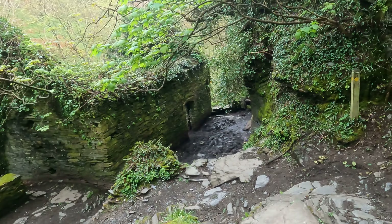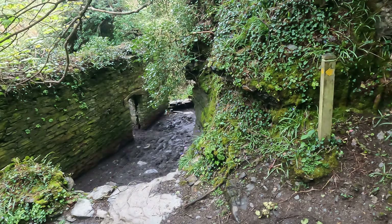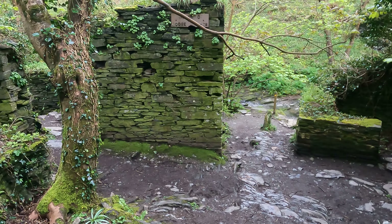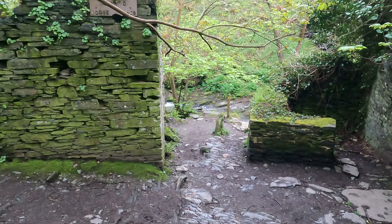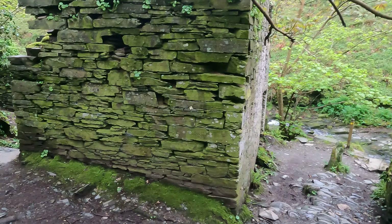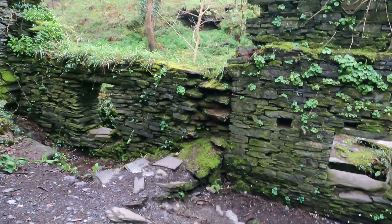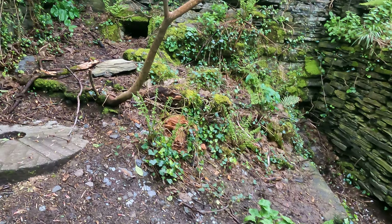What we're on the lookout for, apart from the mud, are these little abandoned buildings. I've spotted what we need to see — we're going to go and have a look here first. So these are a couple of old mill buildings. Millstone there, look.